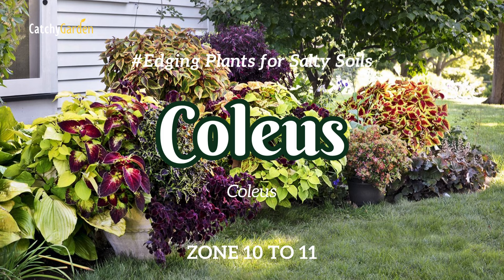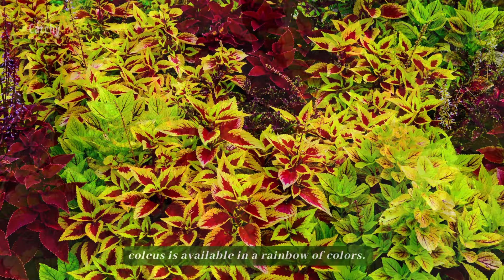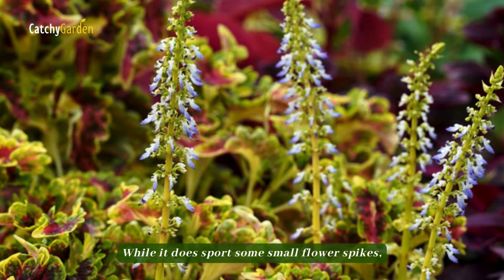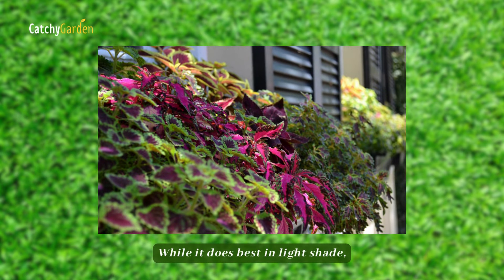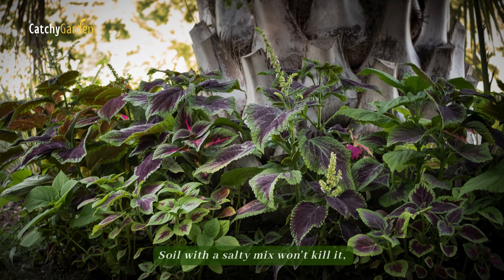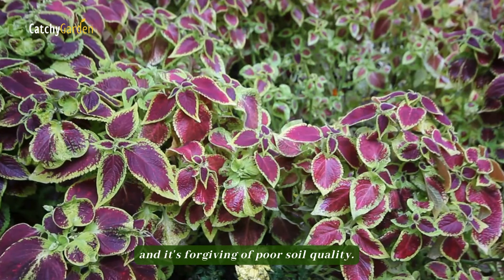Number 11: Coleus. Popular for its eye-catching leaf patterns, coleus is available in a rainbow of colors. While it does sport some small flower spikes, its true calling is in the greenery. While it does best in light shade, this plant will also thrive in full sun, and it's forgiving of poor soil quality.